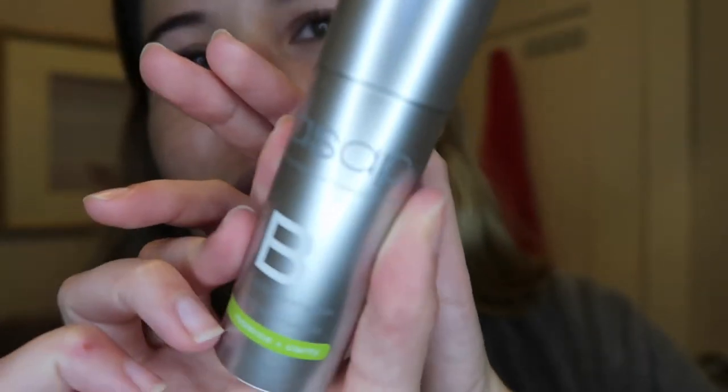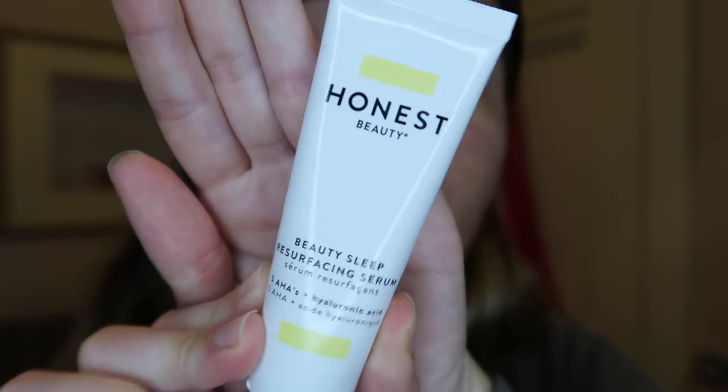I'm going in again with my ASAP Skincare Super B Complex Serum. The next product is actually a new one — Honest Beauty sent it to me about two weeks ago. It hasn't come out yet but it's launching on January 22nd. I'm posting this video after the launch date so you guys can get your hands on it. It is the Honest Beauty Beauty Sleep Resurfacing Serum, and it has AHA and hyaluronic acid — supposed to be great for exfoliating the skin while also leaving it hydrated and plump.